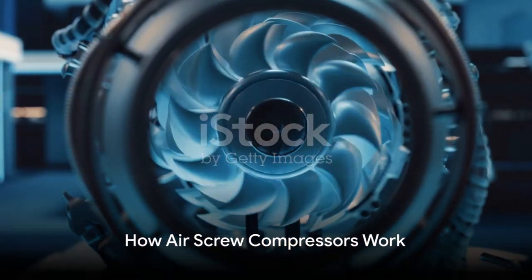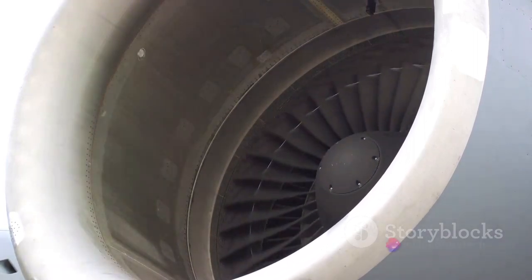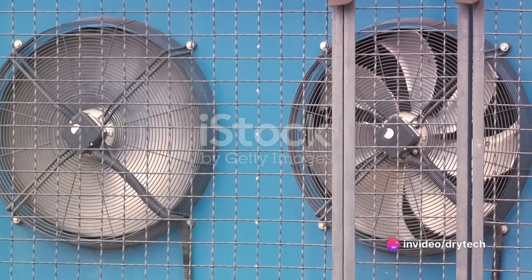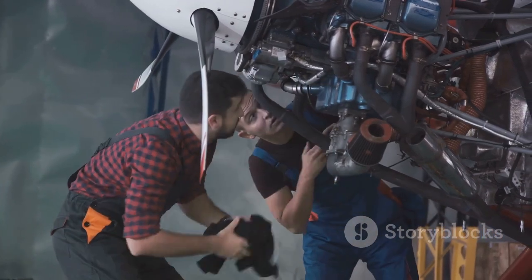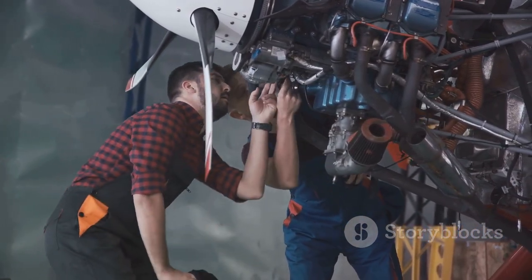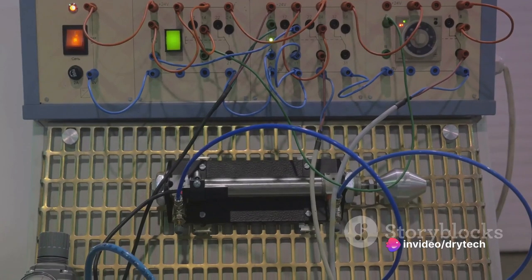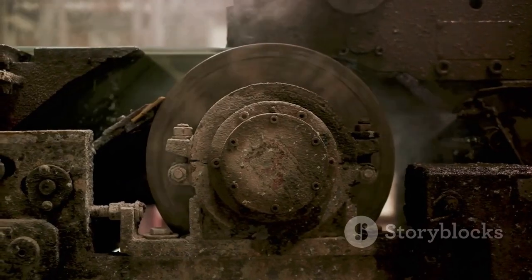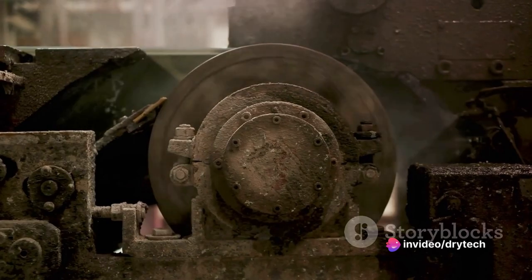But what exactly is an air screw compressor and how does it work? Picture a pair of intertwined helical rotors snugly housed within a precisely machined chamber. As these rotors revolve, they draw in air from the inlet at one end. This air is then trapped in the pockets between the rotor lobes and the chamber wall. As the rotors continue their rotation, the trapped air is pushed along the chamber and gets progressively compressed as the volume of the pocket decreases. This happens because the design of the rotors is such that the air pockets shrink as they move from the intake end to the discharge end.